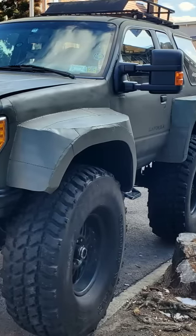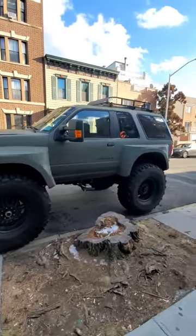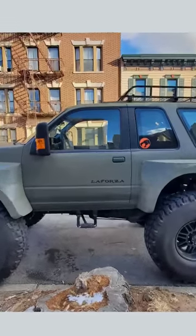We've got side view mirrors from a Ford pickup and hand-welded hood extensions and custom fender flares to cover these giant tires, whose sidewalls are bigger than a Manhattan apartment. Matte green military-esque paint.